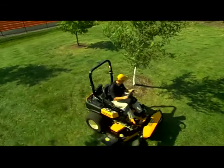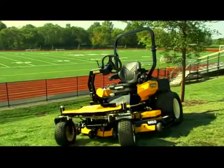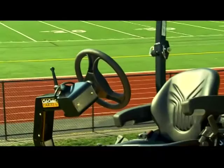The new Tank ZR-1 will define versatility and productivity in 2008 — the only commercial mid-mount zero-turn mower with the ease and simplicity of a steering wheel for instant familiarity and ease of use.